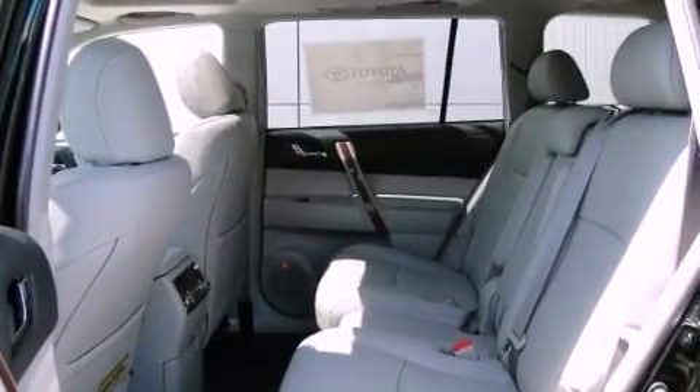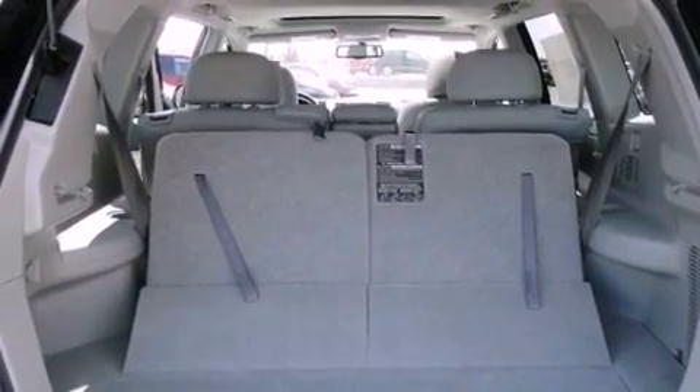Tinted glass, a traction control system, dual power seats, and a sunroof that enables you to fill the cabin with fresh air at the push of a button.